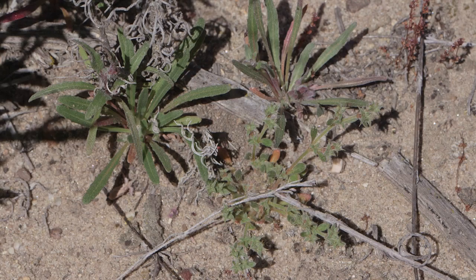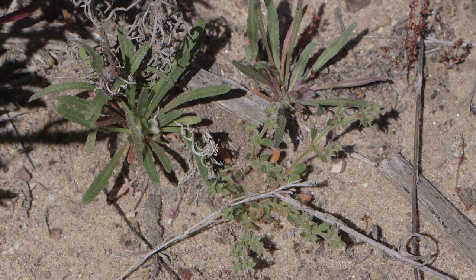Mission accomplished! We found a good population. So that's now six populations known on the entire planet of orchid spineflower.